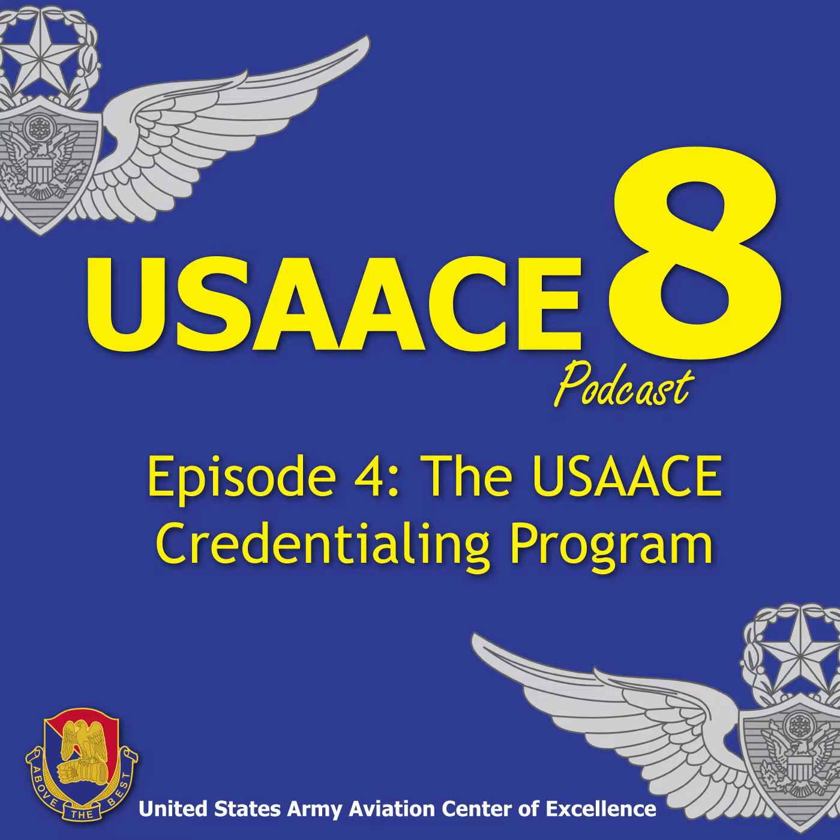Can you give me something more tailored to my MOS and my unit? We provide NCOPDs for any unit that requests it. If you're in an attack battalion, we'll tailor it to the soldiers in your unit — 15 Romeos, 15 Yankees, and so on. We'll even go down to the platoon level and provide an NCOPD. If it's an avionics shop, we'll give you information about the Certified Electronics Technician associate level credential and so on.